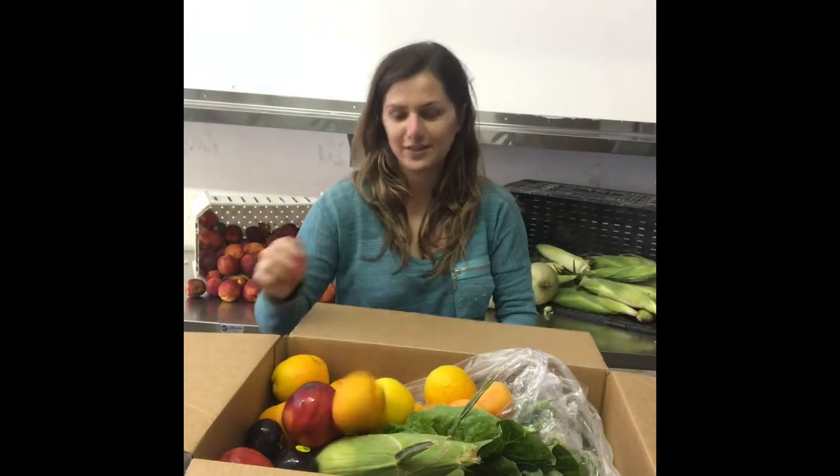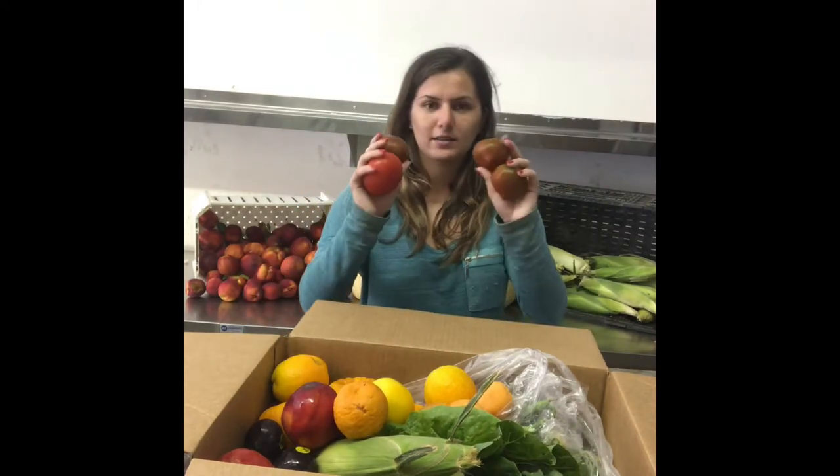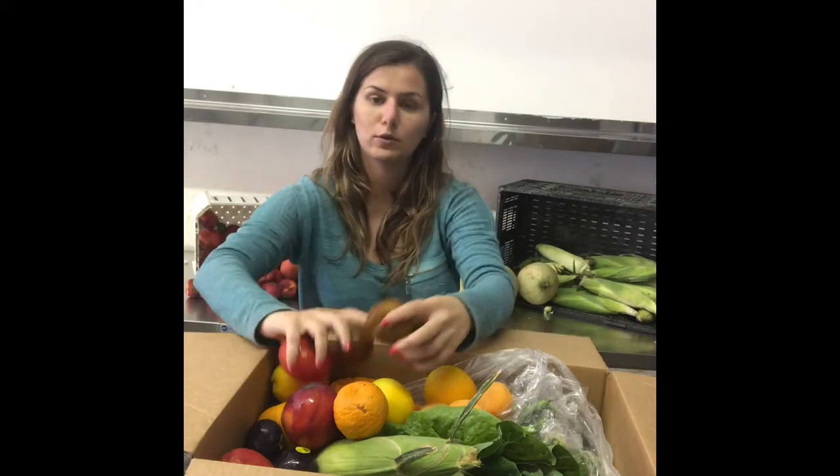This one's small. And lastly, we've got some beefsteak tomatoes.